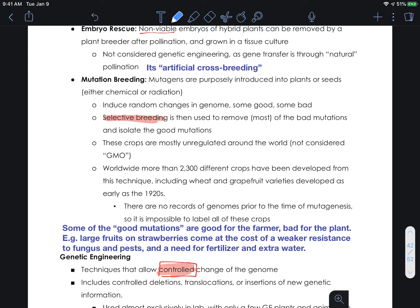There is no record of the genomes prior to mutagenesis, so it will be impossible to label all the crops. Some of the good mutations are good for farmers but bad for the plant. For example, things like larger strawberries and larger fruits and vegetables will often come at the expense of resistance. If we look at something like the strawberry, they have certainly been selected for large fruit size, but this has come at a weaker resistance to funguses and pests.